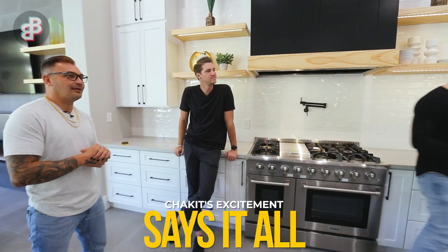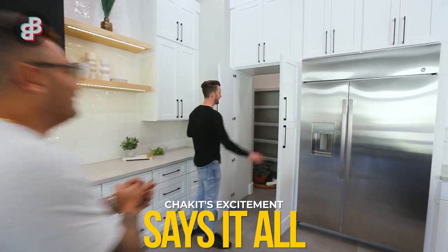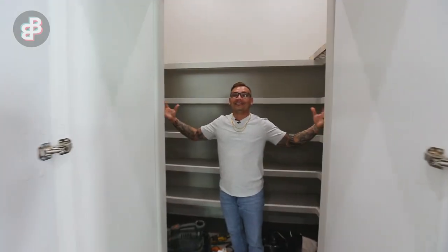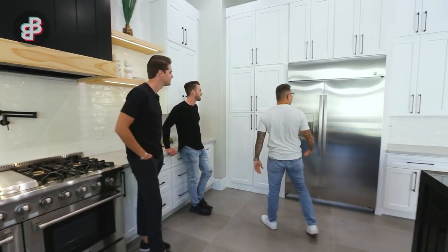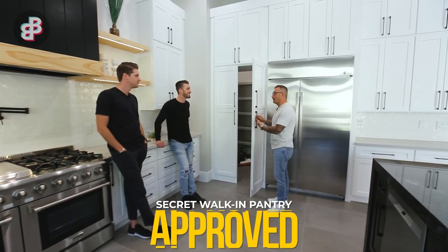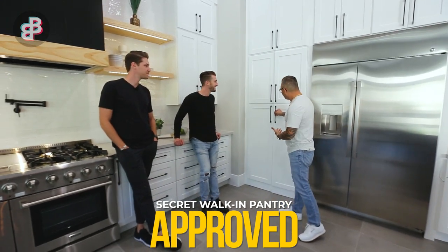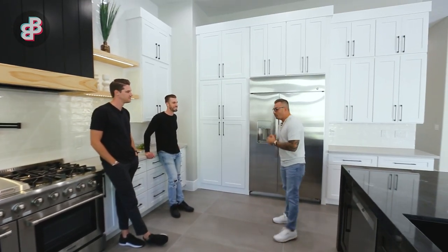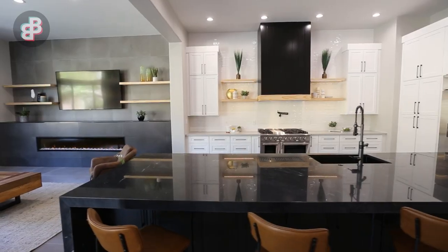We have a little secret for you. When we first designed this house we talked about a secret pantry. See this wall of cabinets? That's your pantry — but wait, open this up — get in there! Oh my god, this is a great idea. It's not small either. This is the first for me — a fully integrated walk-in pantry hidden behind the cabinet wall. It's so clean. Good job on that, guys.